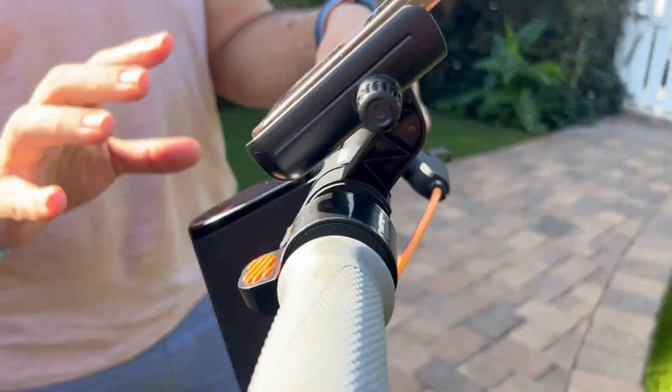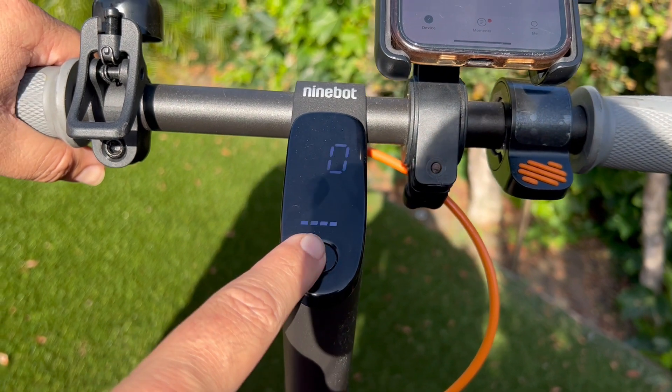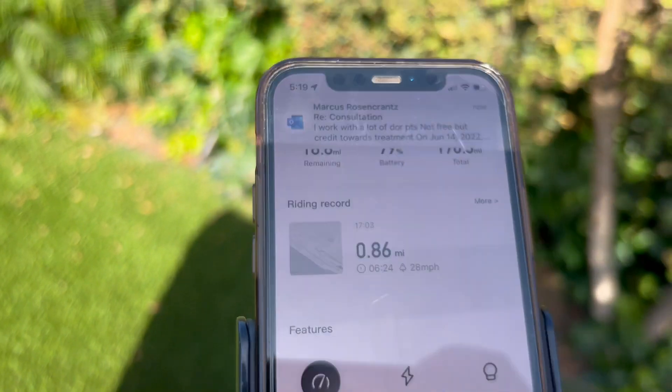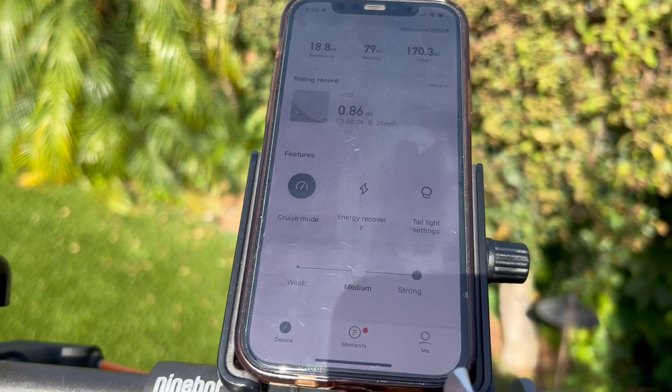At nighttime it's super bright. I do have a helmet for it, but right now my hair is flawless so I can't. I love the app feature — you really know exactly what coverage you're getting, precisely.